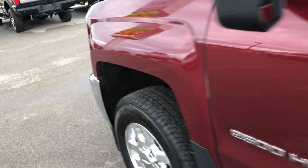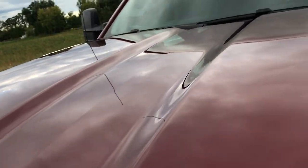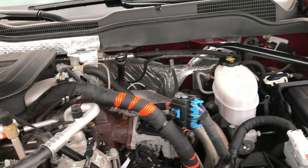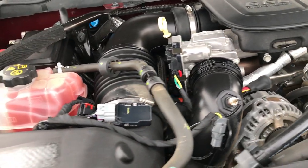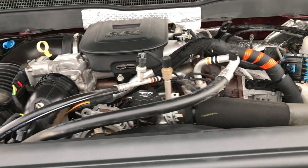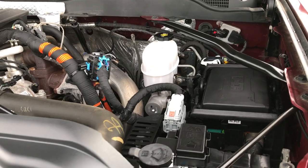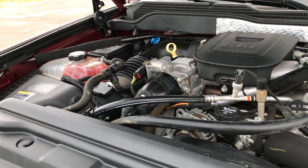Very nice truck all the way around, even though it does have 60-some thousand miles on it. The engine bay is very clean and runs very smooth. This is the LML motor, which gives you 397 horsepower. This truck has been fully safetied and inspected by our service shop with a fresh oil and filter change — the truck has been gone through mechanically 100%.